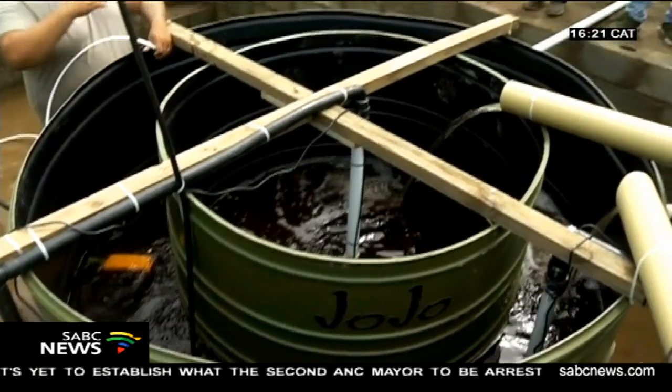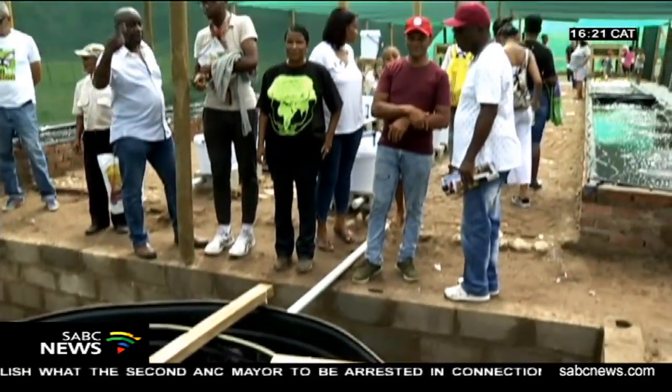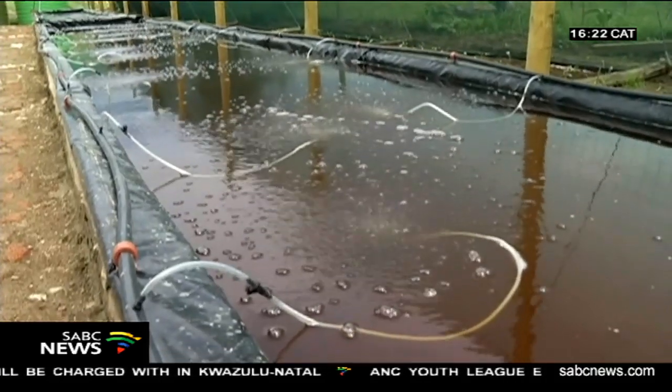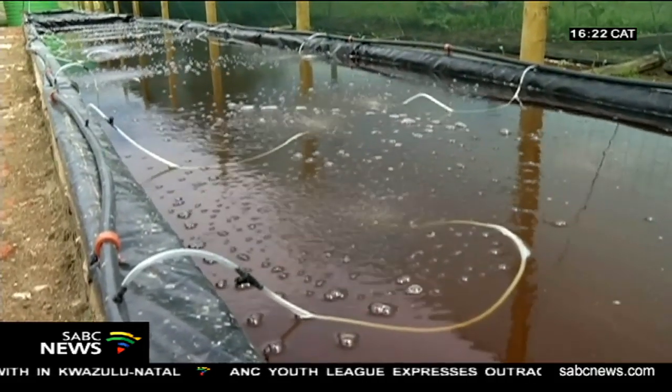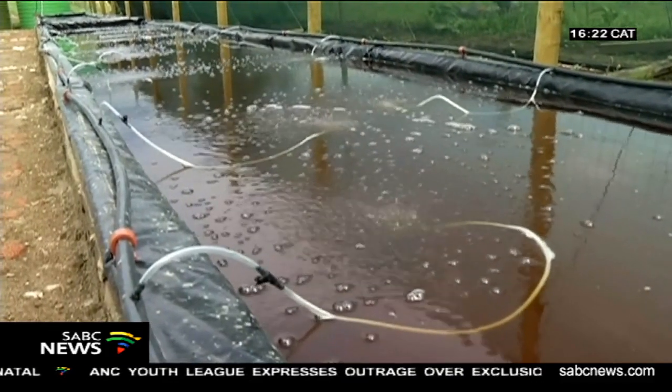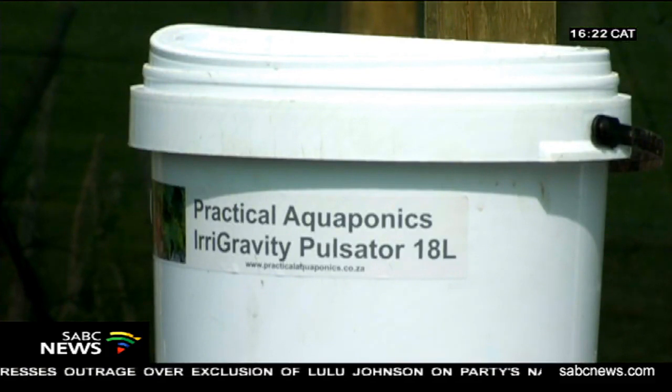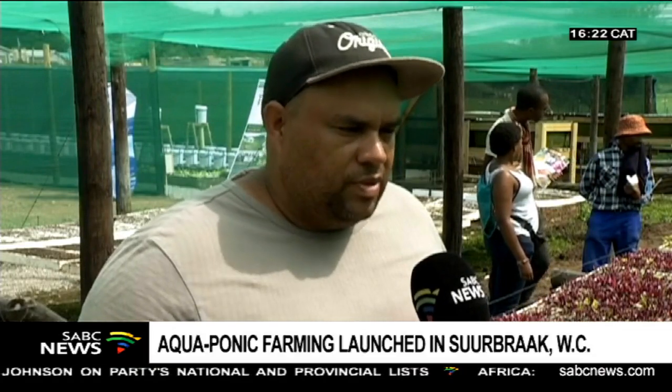Water is continuously being cleaned and reused. Aquaculture, which is fish farming, is combined with hydroponics — growing your produce in a water source. Currently, the team hasn't decided on which fish to use, and is looking at endemic species in the area to avoid permitting issues. Species under consideration include barbel, black bass, and carp — fish already found in the local river.